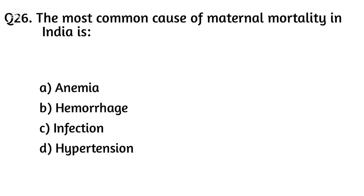Question twenty-six. The most common cause of maternal mortality in India is? The right answer is Option B: Hemorrhage.